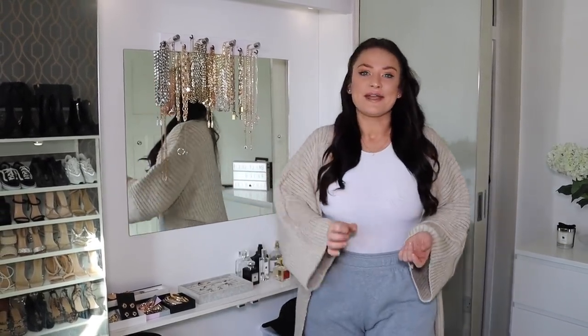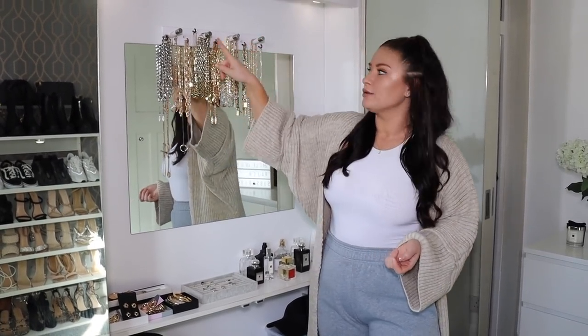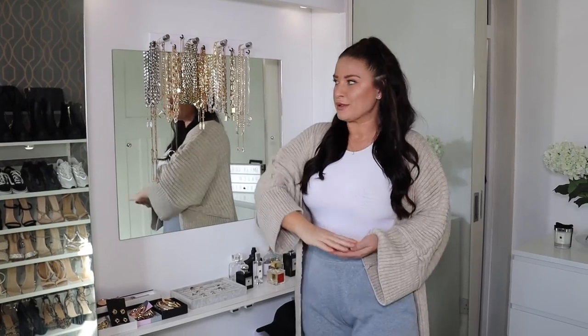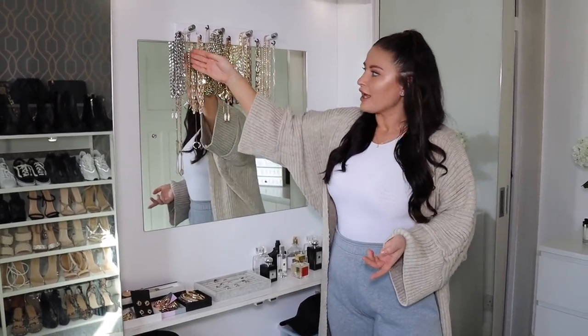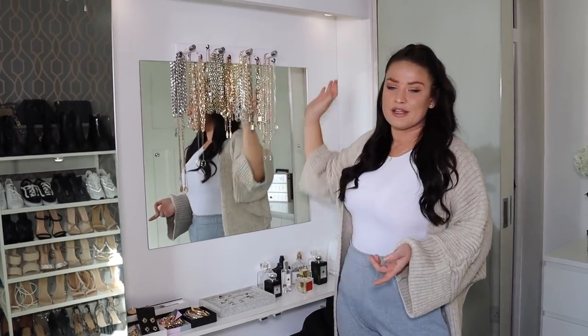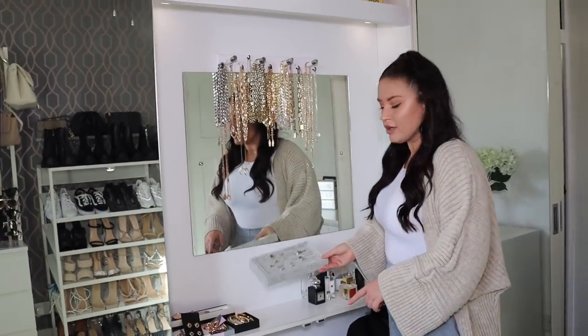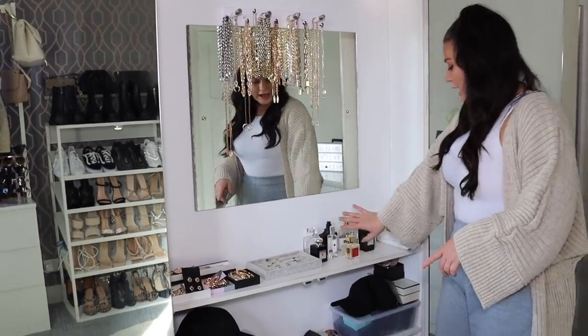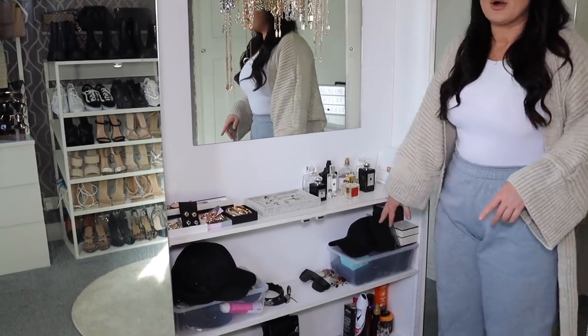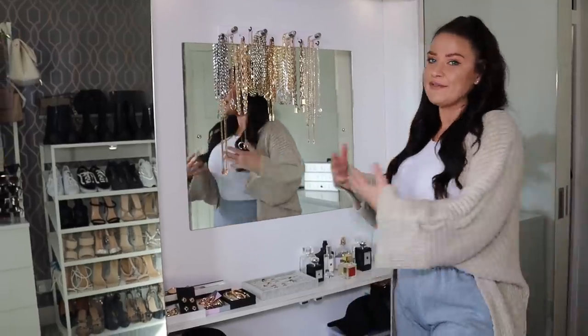When we first moved in, my necklaces were always getting tangled. I came up with the idea of getting a coat rack and drilling little hooks into it - it's made the biggest difference, acting as a jewelry display for all my necklaces so they hang perfectly and don't tangle. I've also added lights so it looks really nice when I'm getting ready at night. I also got a ring and earring organiser from Amazon, keep fragrances on there too, and everything else - belts, gloves - is in boxes. I just close the doors and no one can see it.